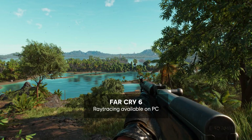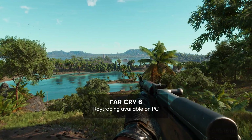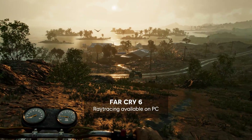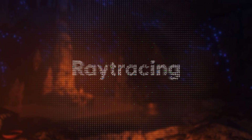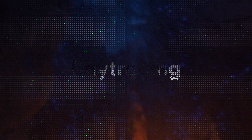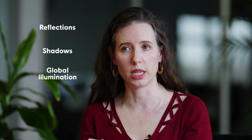Ray tracing is about simulating how light actually moves in our world. It's not just about a set piece where you're looking at a static shot. It's about interacting with the world in real time. The main areas are reflections, shadows, and global illumination.